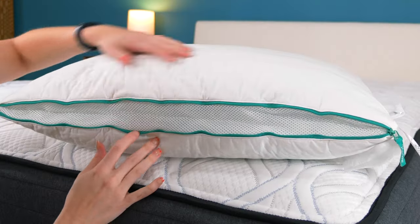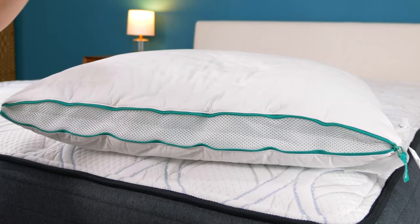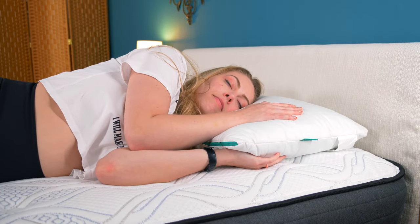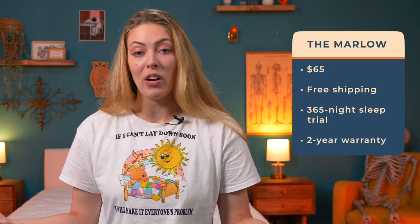The Marlo pillow isn't just about cooling — it gives you three adjustment options just by sliding the zippers up and down the sides of the pillow. The Marlo contains cooling gel-infused memory foam along with a breathable cover and ventilated zipper gussets. It's got a medium firm feel, really good for back and side sleepers in need of neck support and cooling. A Marlo pillow is $65 with free shipping, a year-long return policy, and a two-year warranty.